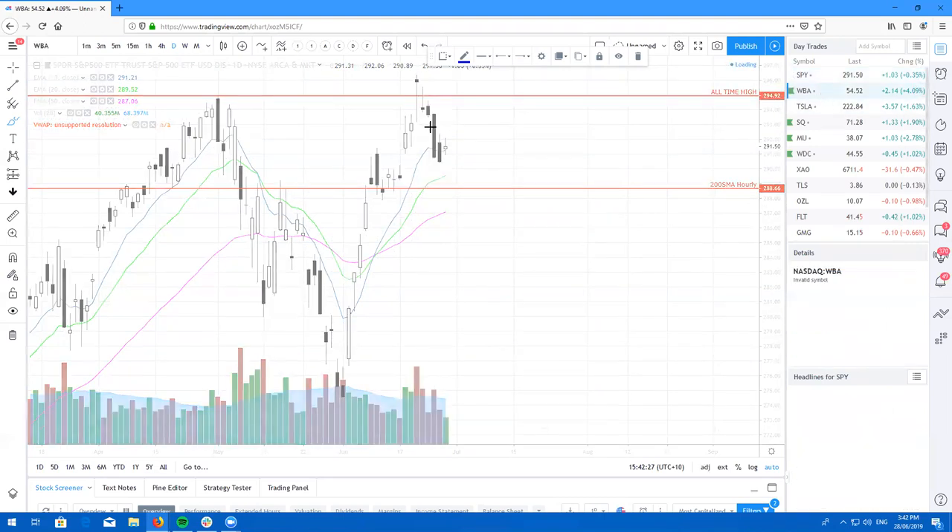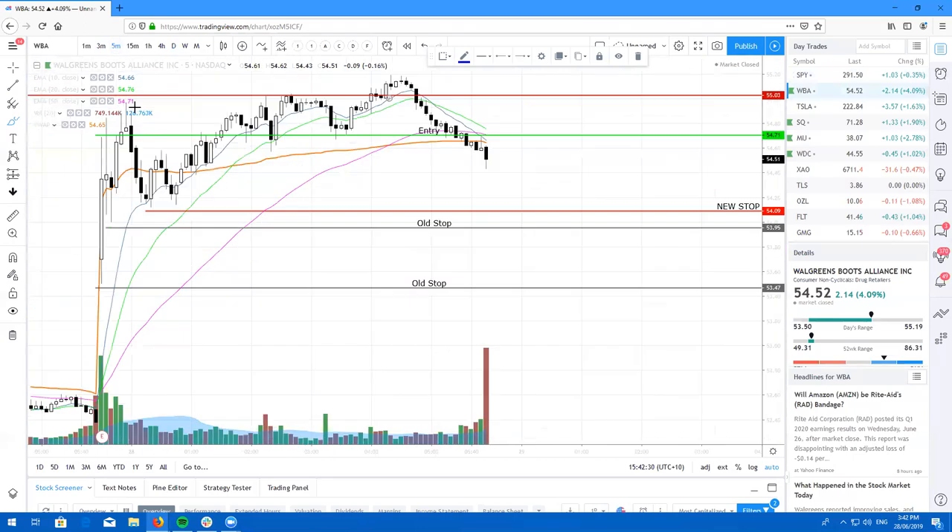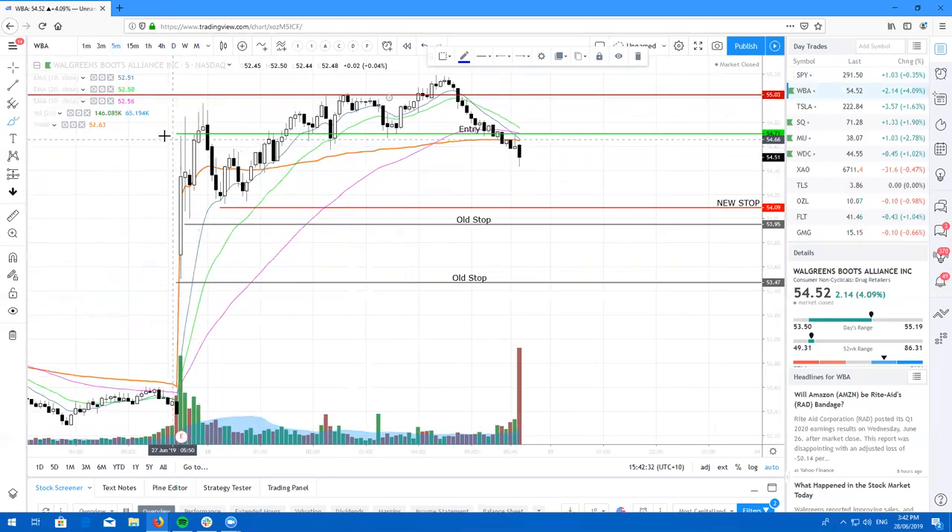Here's the trade I took on WBA today in the morning room. I had an entry above the first five-minute high wave candle with a stop below — a pretty conservative play. Got triggered in. Some traders did get to catch the retest off the VWAP and scored 1 to 2Rs on those trades. Personally, I got out for a little 0.1R trade — just coffee money — but WBA was a nice little trade for today.